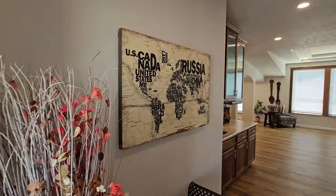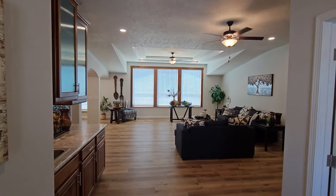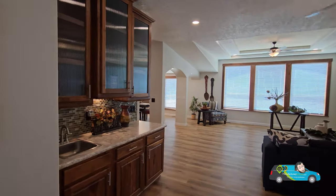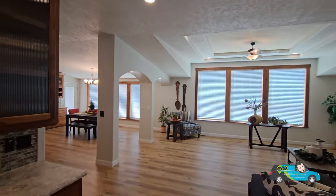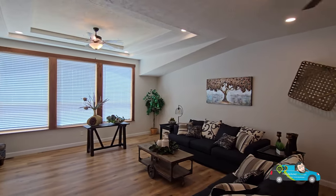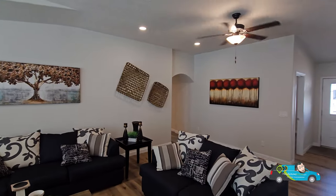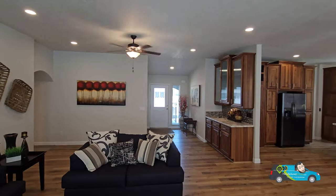Walking into this gorgeous home, you enter a little foyer. On the right-hand side is a study, and to the left-hand side we've got a wet bar we'll take a better look at in a moment. But this living room — look at that coffered ceiling and those big windows. Just soak in the size: 21 feet 4 inches by 26 feet 8 inches.